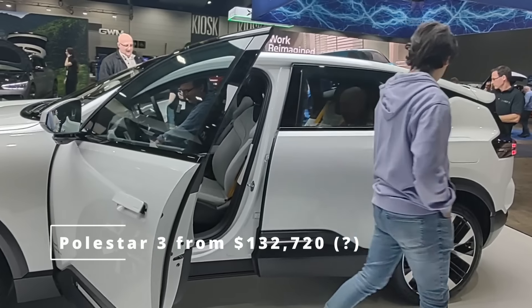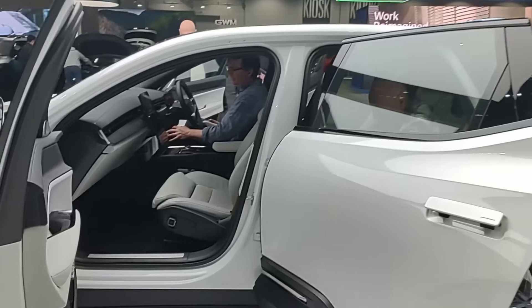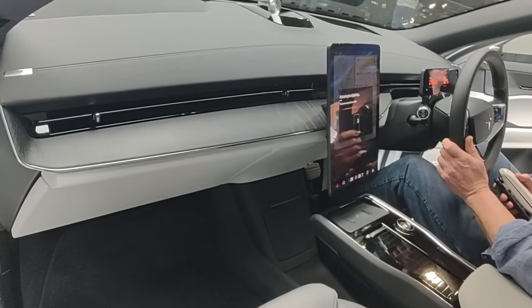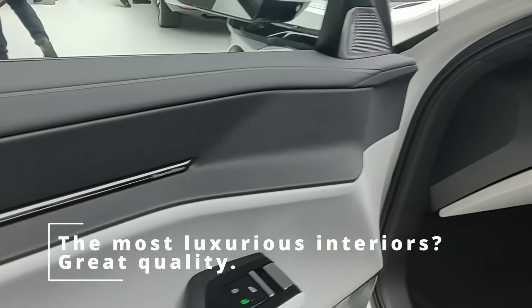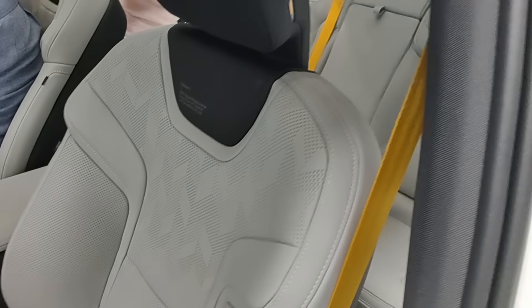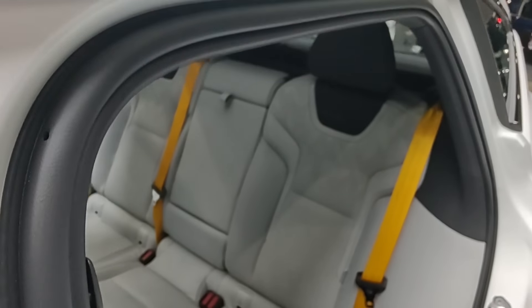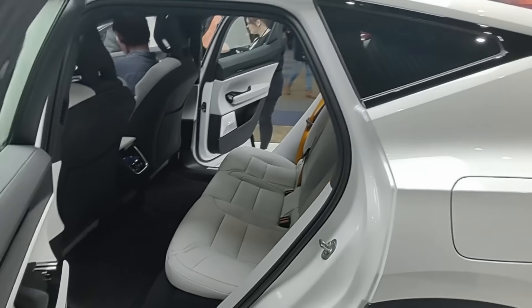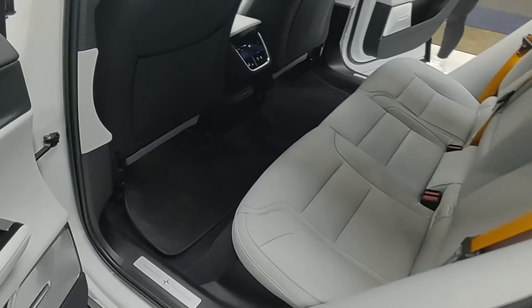I wasn't able to open the back to see how big the boot space is. Heaps of luxury market — stretch out and not touch the seat in front. Flat floor, of course. Not a petrol car version. It's quite impressive.